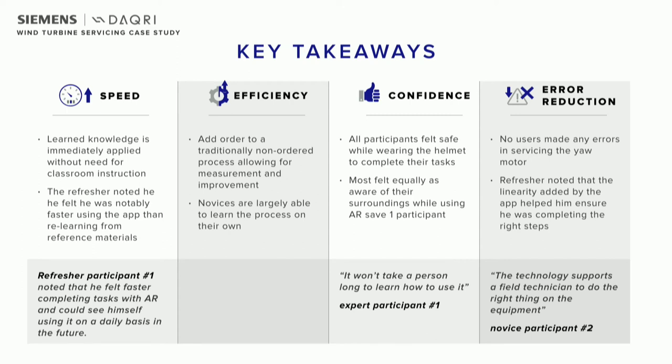We also asked in particular in this study about how the participants felt about safety, because safety is very important in industrial applications. These workers will be on a really tall metal pole in the middle of the ocean — there are lots of hard surfaces. All of the users felt that they were safe, and most of them commented that they felt they would be very comfortable doing this. And again, we saw no errors in this trial.